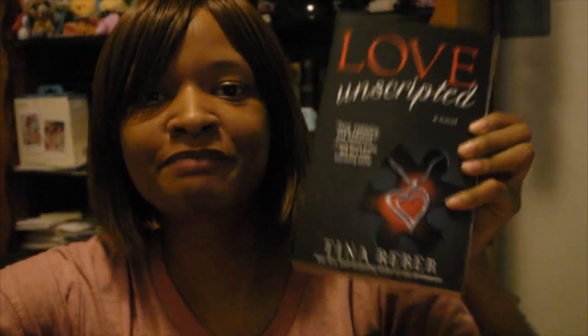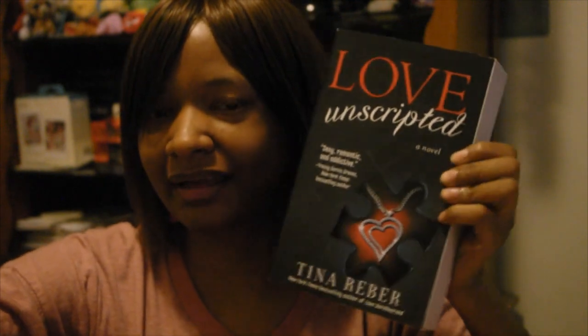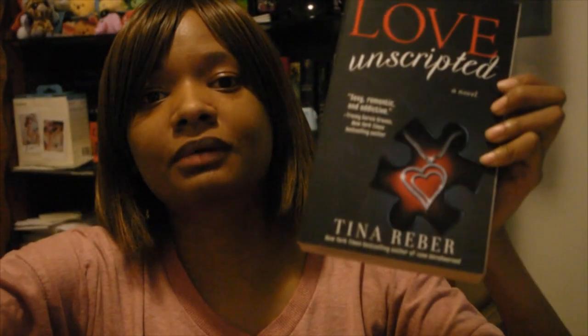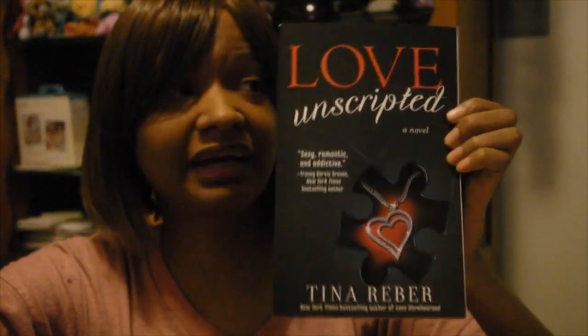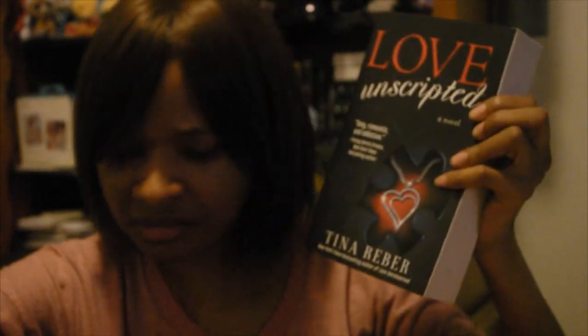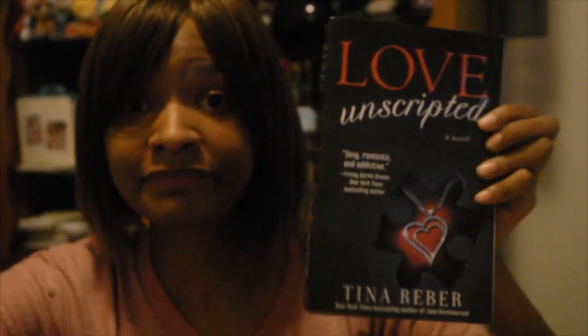The next book I have is Love Unscripted — I saw this on someone else's channel and they said it was a good read. It's by Tina Reba. I believe this is the first book, and I think I have the second book somewhere in here as well, so I'll get around to showing you that.